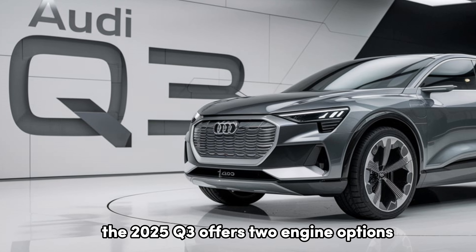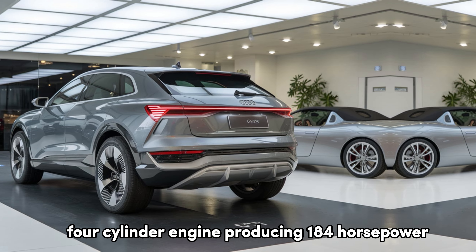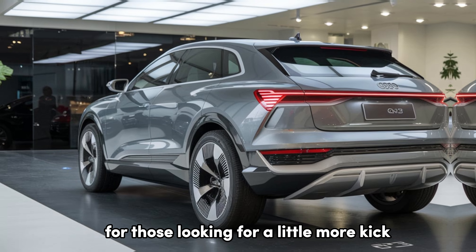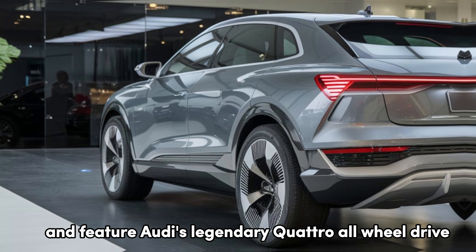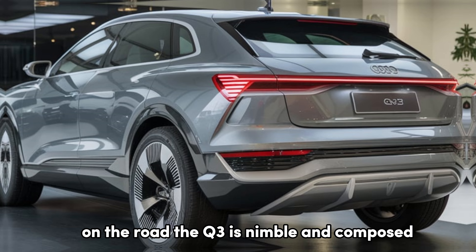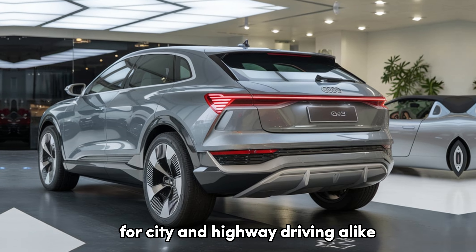The 2025 Q3 offers two engine options. The base model comes with a 2.0-liter turbocharged four-cylinder engine producing 184 horsepower, while the upgraded version bumps it up to 228 horsepower for those looking for a little more kick. Both models are paired with an 8-speed automatic transmission and feature Audi's legendary quattro all-wheel drive as standard, providing excellent grip and confidence on various road conditions. On the road, the Q3 is nimble and composed, with suspension tuned for comfort without sacrificing too much on handling, making it a well-rounded option for city and highway driving alike.